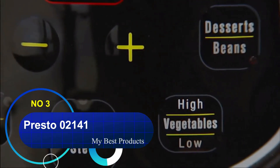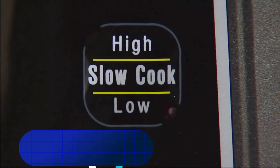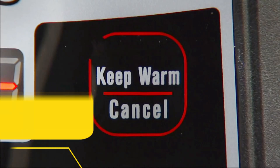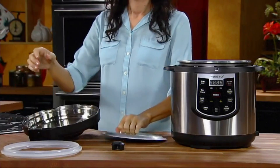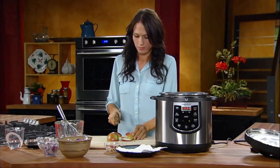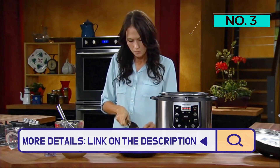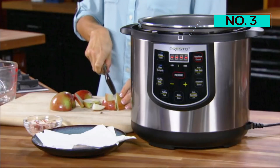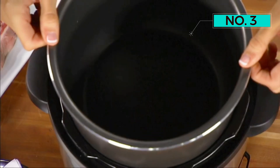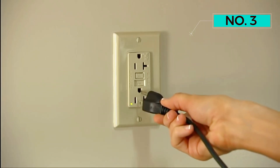Number 3: Presto 02141. The Presto 02141 is a capable pressure cooker that offers most of what the top models do, often at a significantly lower price. In our tests, it pressure cooked, sautéed, and slow cooked quite well, and proved to be relatively easy to clean. It also offers a non-stick pot — a good option for those seeking an alternative to the stainless steel pots of many of the most popular models on the market.